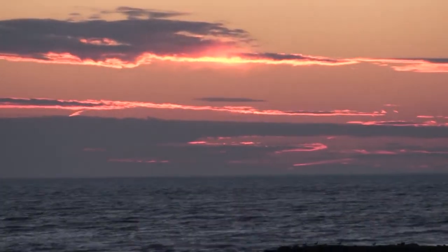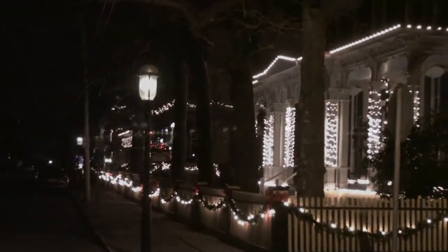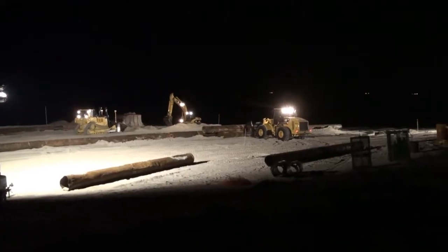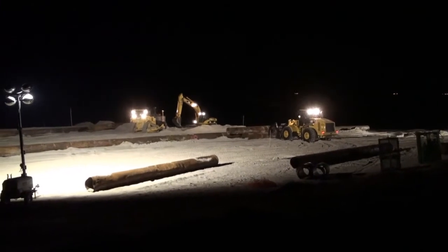The sun sets across the Delaware Bay from Cape May Point. At the same time, the moon rises over Cape May City and its quiet streets. Out on the beach, the work continues. Flood lights at the ready, the cycle of dredging sand from the bottom, pumping it to the shore, then moving it into position to best protect the shore, goes on.